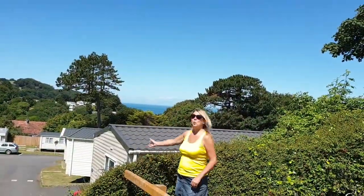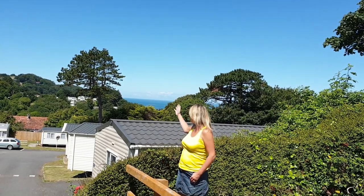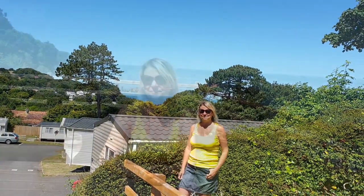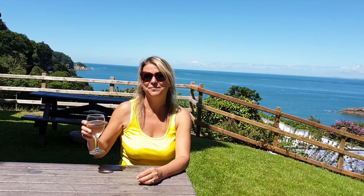As you can see, it's quite a hilly park, but I think those views are worth climbing the hill for. And at the end of the day, enjoy a relaxing drink in our beer garden. Cheers!